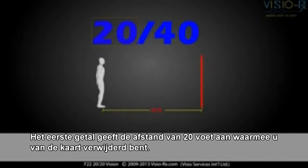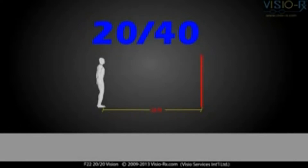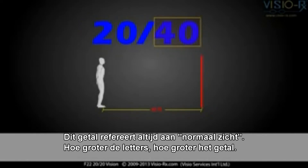The first number refers to the 20 feet you are away from the chart. Even if the chart isn't 20 feet from you, the chart is scaled to look like it's 20 feet away through the use of projectors and mirrors. This number always refers to normal sight. The bigger the letters, the bigger the number.